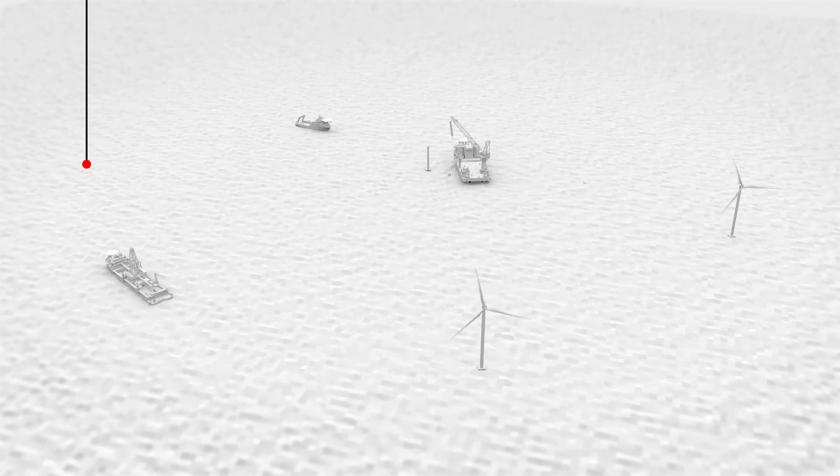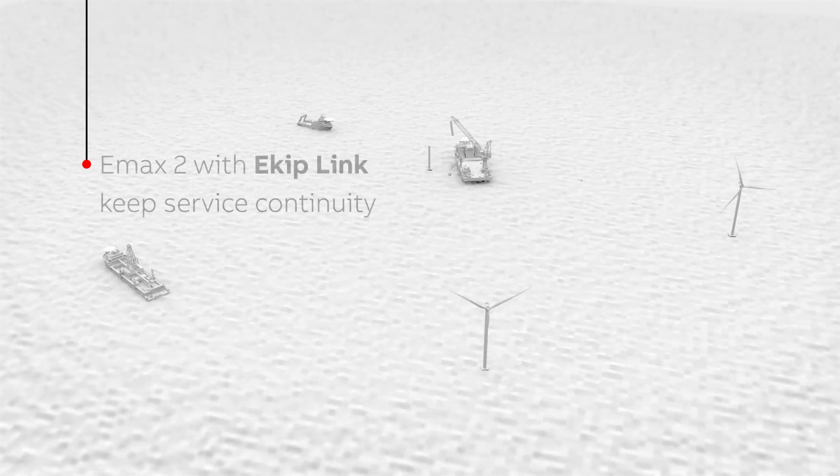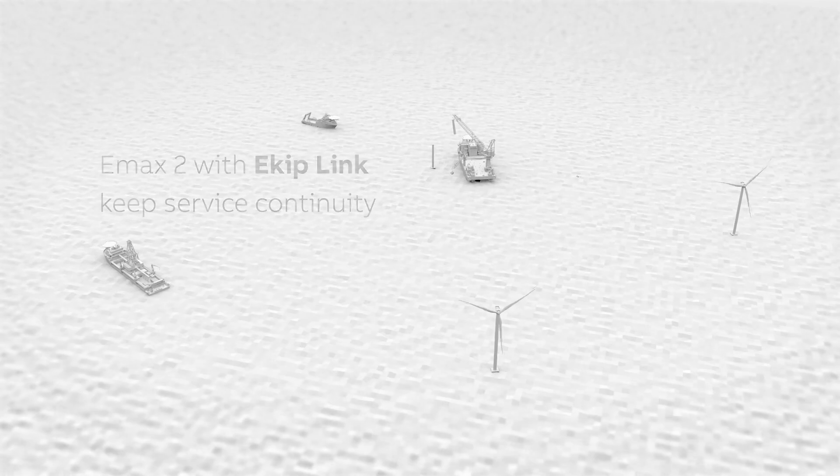The ABB E-KIP link system with EMAX2 brings service continuity to a new level for ships of the future.